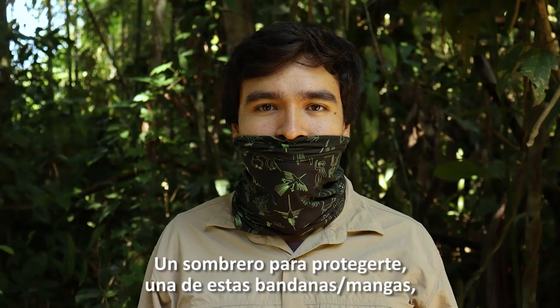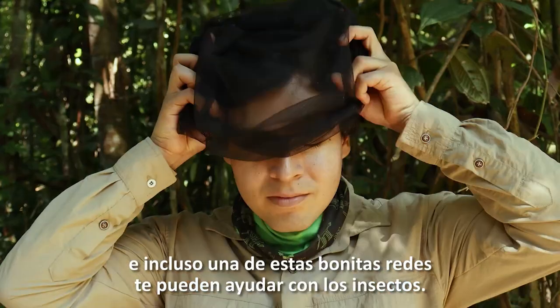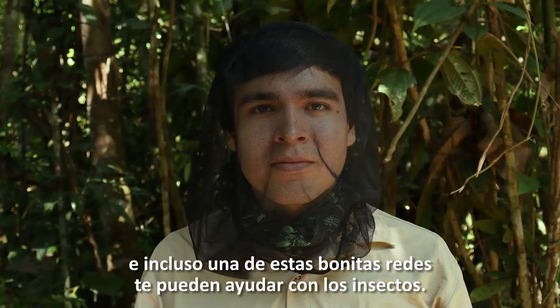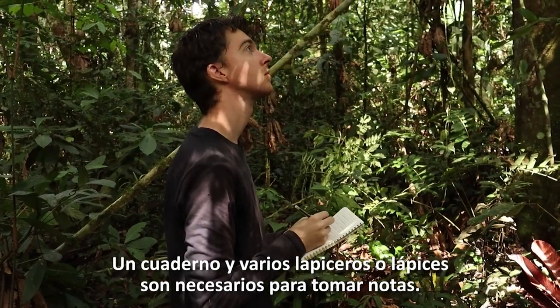A hat for protection, one of those bandana buff thingies, sunscreen and mosquito repellent — and even one of those fashionable nets can also help with the annoying bugs. A notebook and several pens or pencils are also necessary to take notes.